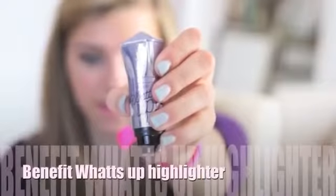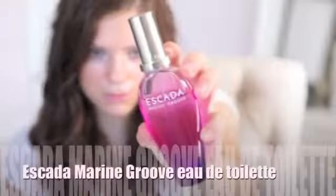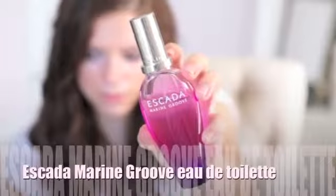My violet is the violet packaging on Watts Up by Benefit — it's a highlighter and I've been using this every day, one of my favorite highlighters. Mine is the Escada Marine Groove perfume — obviously very violet. These are discontinued but you might find it at Nordstrom Rack or Marshall's.